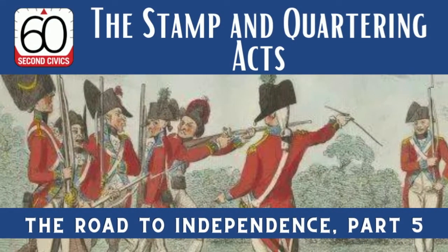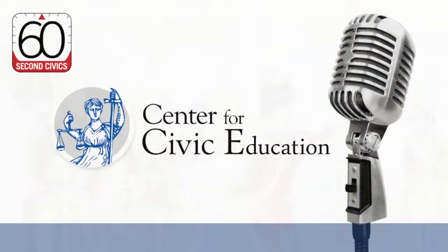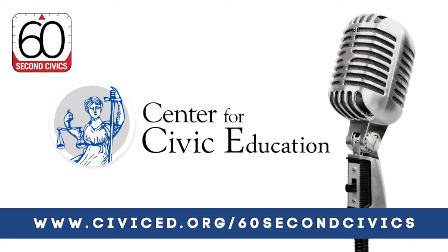Welcome to 60-Second Civics, the daily podcast of the Center for Civic Education. I'm Mark Gage.